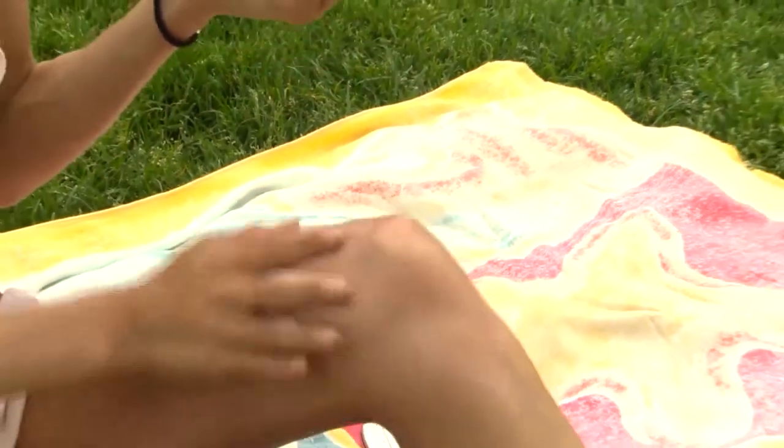Jamie, when you do these photofacials, what type of downtime can people expect, and how do we need to prepare for that? There is no downtime. You can drive yourself to the appointment, have the procedure, drive yourself home, and go to work. We ask you to avoid direct sun exposure, use lots of sunscreen, and cover the area we're treating. Other than that, you really don't have any kind of downtime.